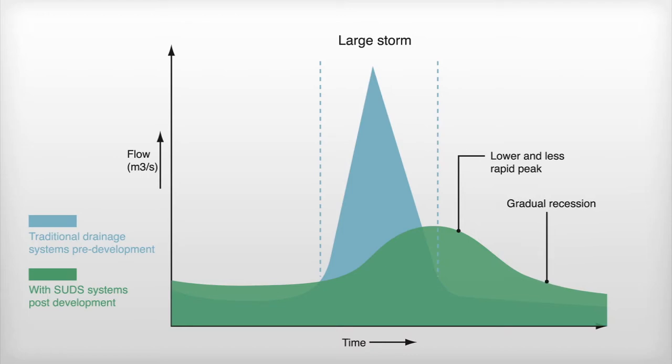In this case, the peak flow rate is delayed and the volume of water is slowly released, helping to reduce the risk of flooding.